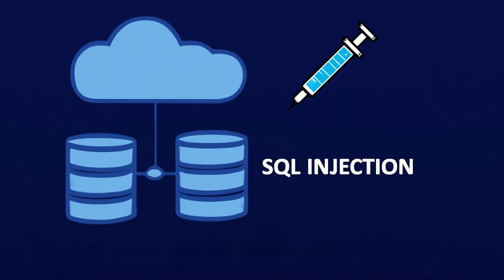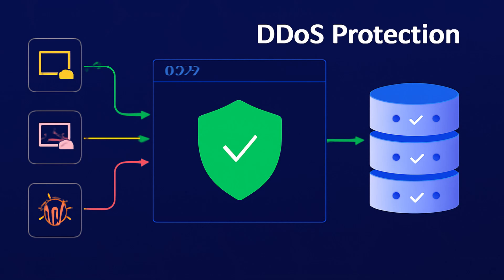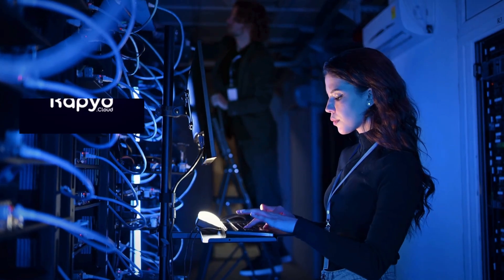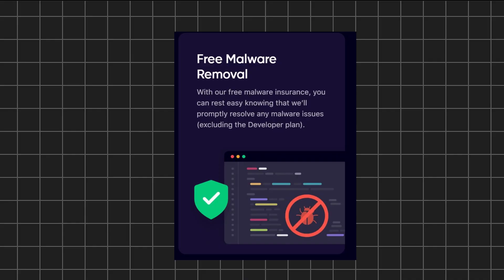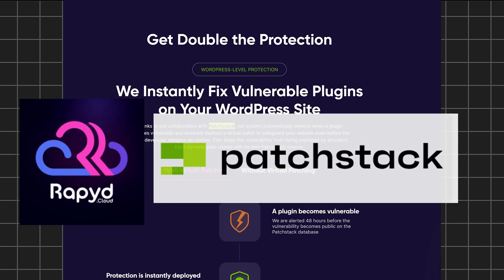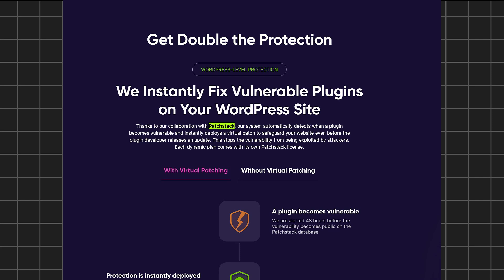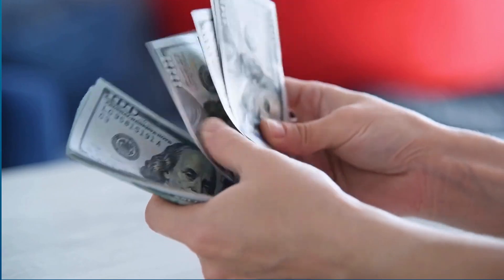DDoS Protection employs real-time DDoS detection and automatic mitigation tools, ensuring that unusual traffic surges are promptly addressed to prevent server overload. Malware Detection and Removal: RapidCloud integrates proactive malware detection and removal, identifying and eliminating threats before they can compromise your site. Plugin Vulnerability Monitoring: RapidCloud provides real-time alerts on plugin vulnerabilities, enabling rapid response to emerging threats. For WP Engine, you have to pay extra to get these security features.